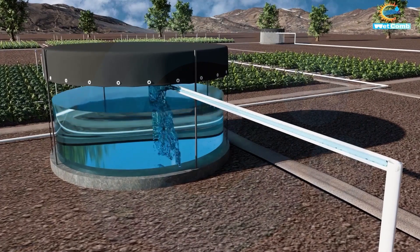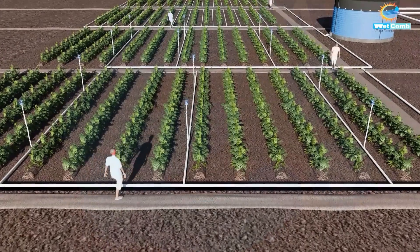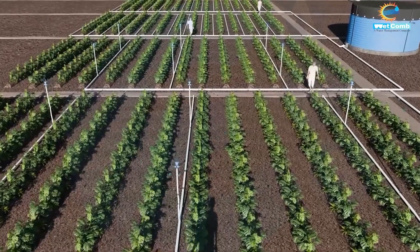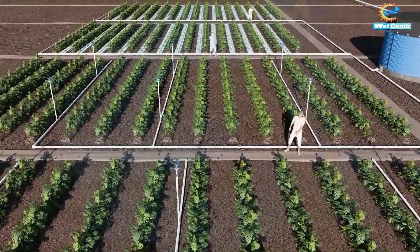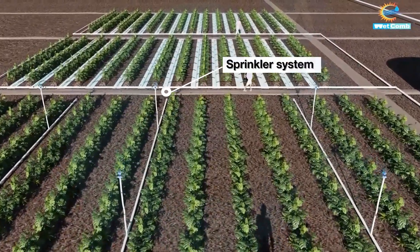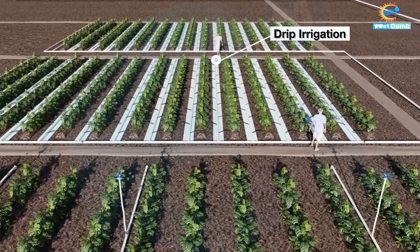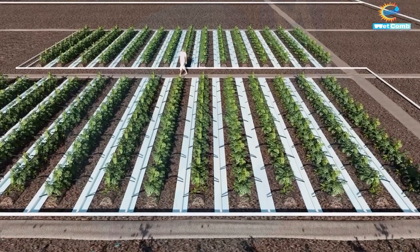These tanks are compatible with sprinkler and drip irrigation systems, ensuring a regular, automated water supply to the crops. By harnessing nature's resources and using sustainable technologies, we're empowering farmers to cultivate their lands efficiently and sustainably, without the need to worry about water scarcity.